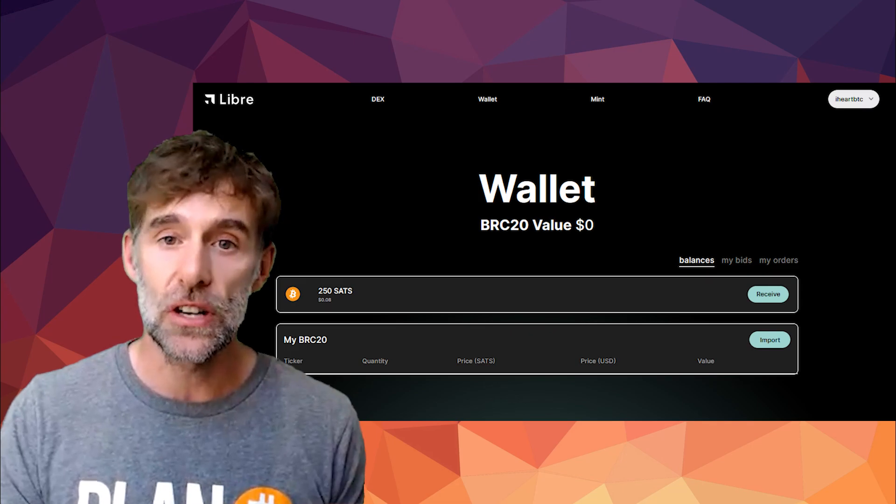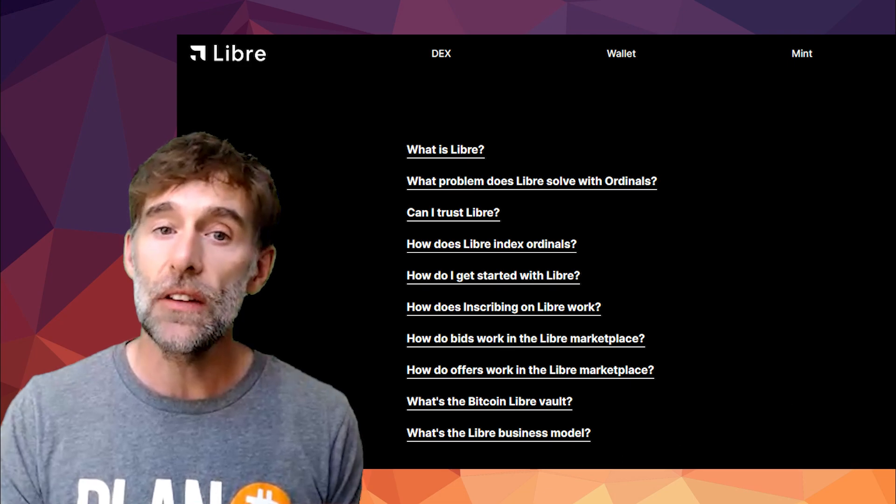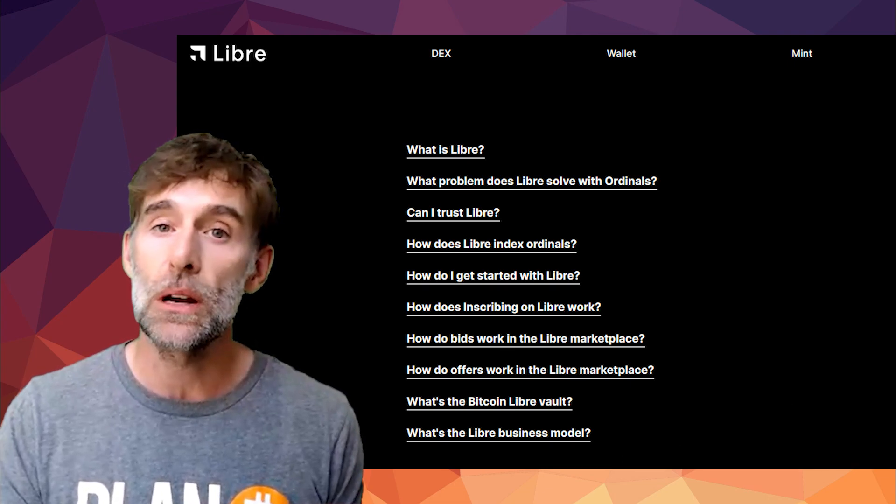The mint tab isn't functioning yet, but my guess is this is where we can mint our own BRC20 tokens. And finally, there's an FAQ that breaks down all that we need to know about Libre, Ordinals, and the Libre marketplace.